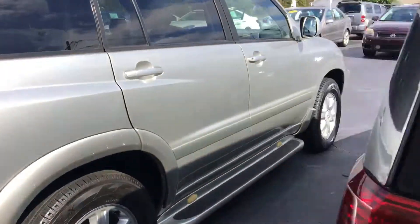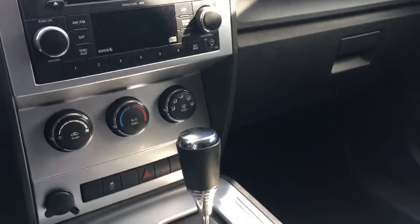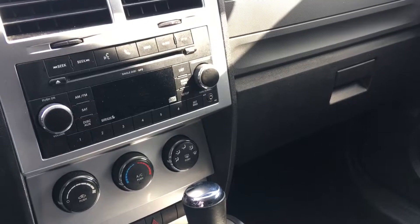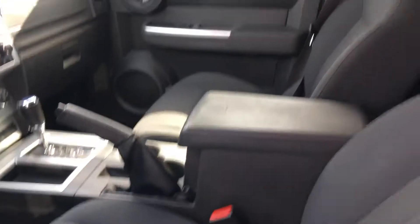I'm going to show you the interior here. Very nice on the inside also. As you can see, you've got your power windows and power door locks, of course, power mirrors. It has AM/FM stereo, single disc CD player with an MP3. It also has Bluetooth connectivity with voice command built into it. And you can see the interior is still in good condition.